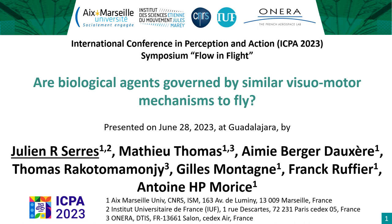Good afternoon. I'm Julien Ceres from the Institute of Movement Sciences, Etienne-Jules Marais, in the south of France, which is a joint research unit of Aix-Marseille University and the National Center for Scientific Research, CNRS. My talk is entitled: Are Biological Agents Governed by Similar Visuomotor Mechanisms to Fly? This research is carried out in collaboration with ONERA, the French Aerospace Lab.